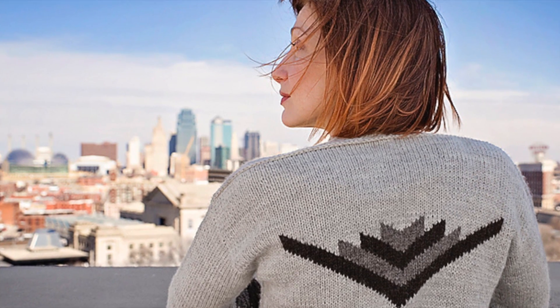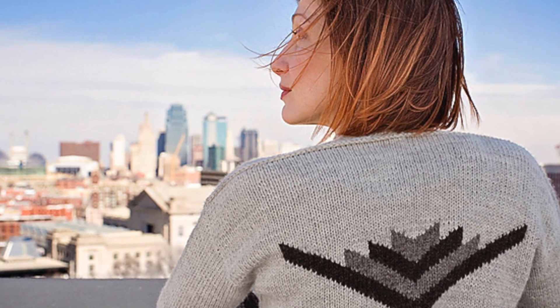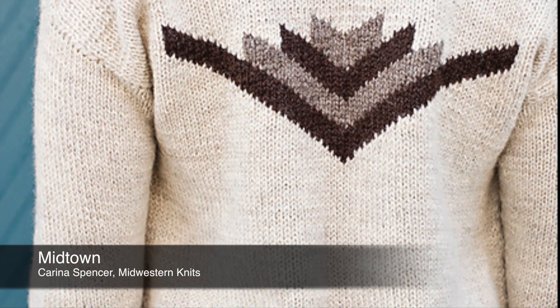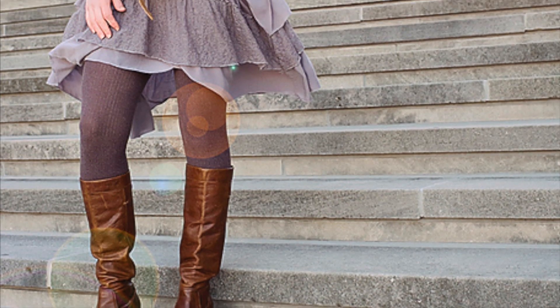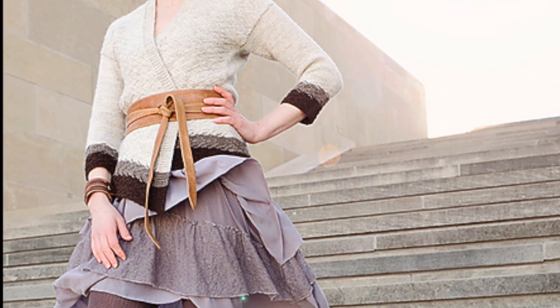My favorite project that I saw at TNNA was a beautiful little cardigan called Midtown by Karina Spencer from a book called Midwestern Knits. This cardigan has beautiful textured stitches, geometric color work, and it has an open front which makes it really easy to wear. I especially love how Karina styled the sweater for her photos.